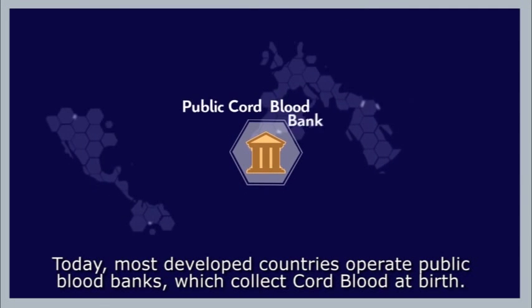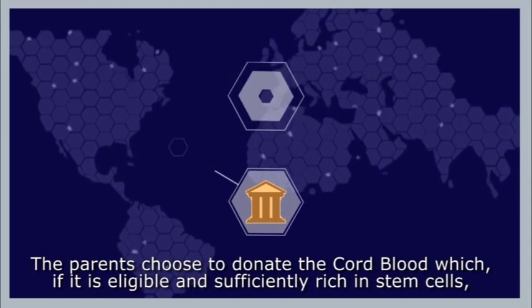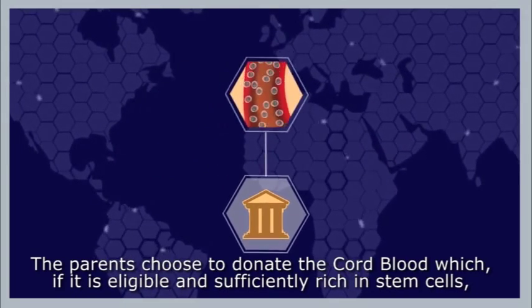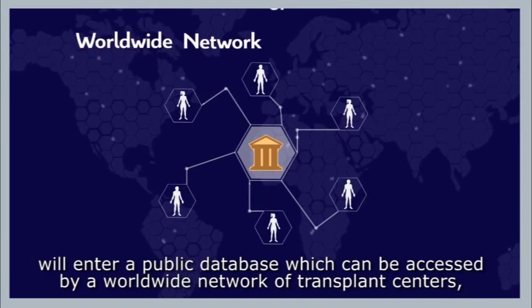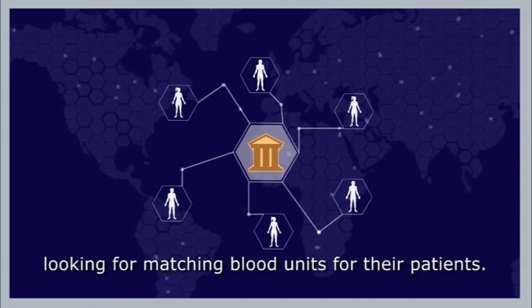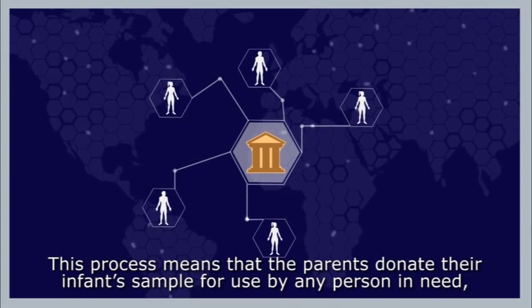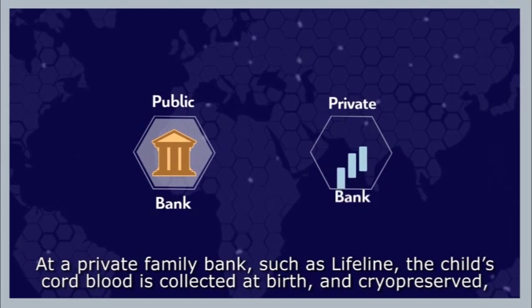Public or private? Today, most developed countries operate public blood banks which collect cord blood at birth. The parents choose to donate the cord blood, which, if eligible and sufficiently rich in stem cells, will enter a public database accessible by a worldwide network of transplant centers looking for matching blood units. This means the parents donate their infant's sample for use by any person in need anywhere in the world.